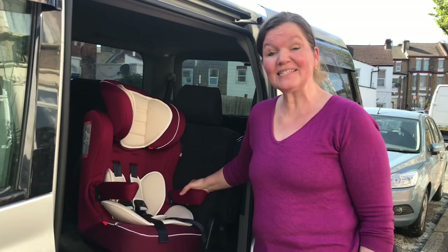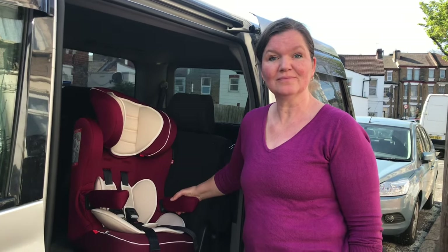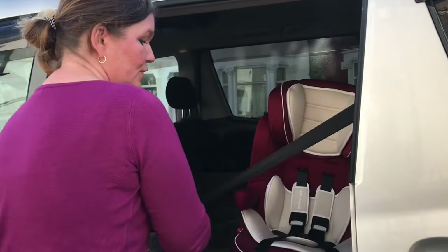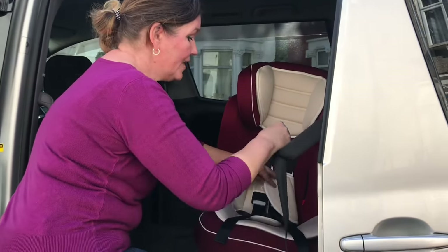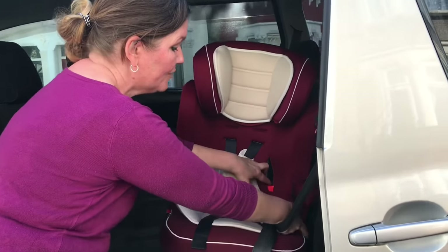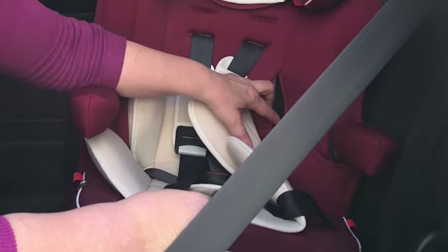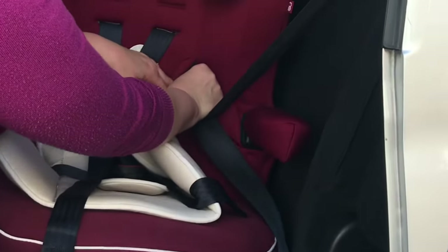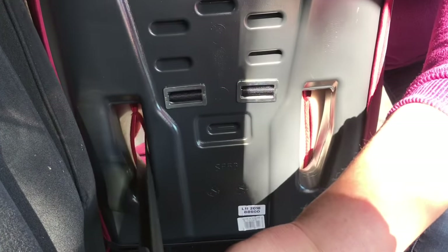You start by placing the seat in the car and face it sideways towards the door. You then pull out the seat belt, giving yourself quite a lot of length so you have enough to work with. You pass the buckle through that hole, but from the front. On here you can see a red tab — there's another red tab here. All forward-facing car seats have the seat belt path indicated in red, so you need to follow these red bits. The belt goes in through that hole, then grab it with your other hand and pull out all the length of seat belt.